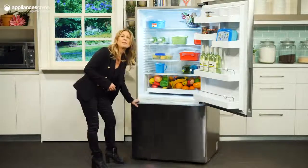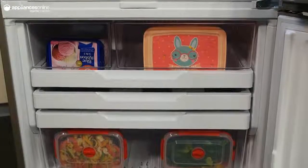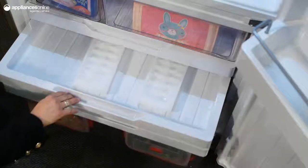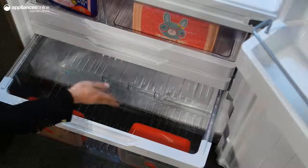Taking a look down below at the freezer, we can see that it's well-organized with the full-width sliding drawers that help you easily find and access your frozen foods. The deep basket at the very bottom provides space for the bulkier items like frozen meat and ice cream.